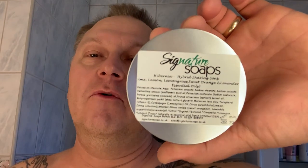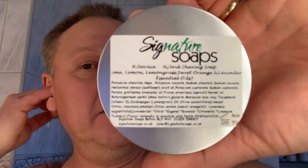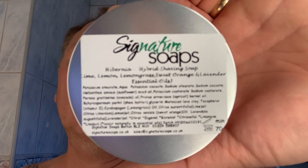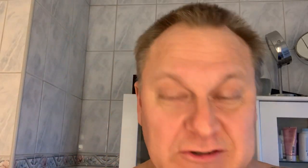I have to organize this. Today I'm going to use a gift from Martin Rolanson. I was a winner of his giveaway. Here I got the description of the soap, all the ingredients, if you want to pause. I'm not going to read all this stuff in here. I'm going to tell you it's a signature soap. The name is Hibernia and it's a hybrid shaving soap. It's lime, lemon, lemongrass, sweet orange, lavender and essential oils. I've tried it once before, two days ago. Really nice scent. I love it very much. It's a very soft soap, really almost a cream. I like the scent really much.